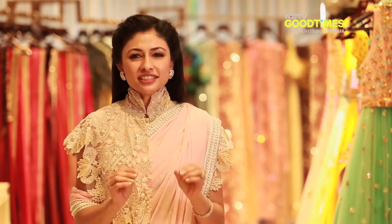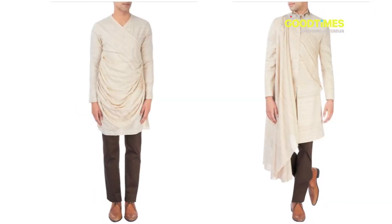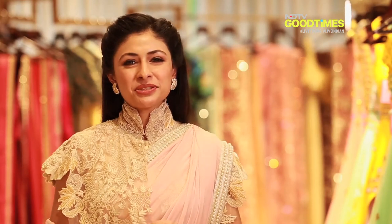Draped styles are just the update your wedding wardrobe needs, whether it's a pair of draped pants, a draped kurta or sherwani, or a cowl kurta set. This trend will ensure you ace your wedding looks with panache.